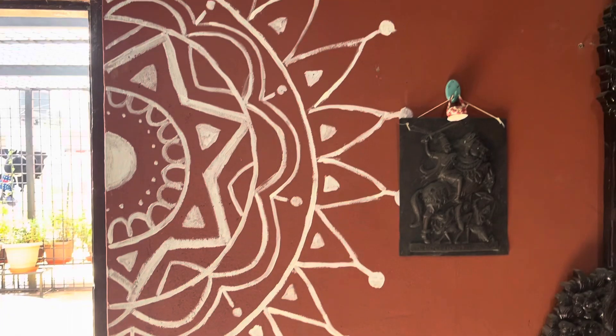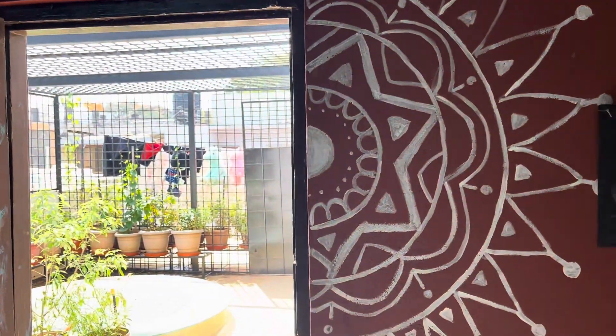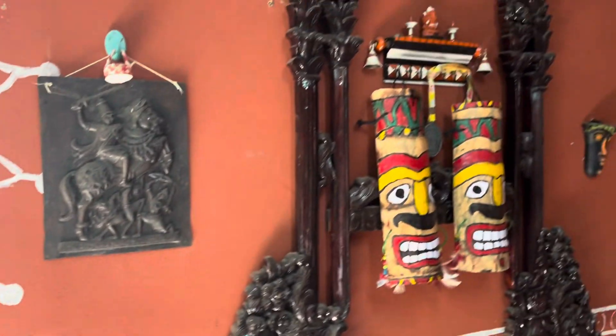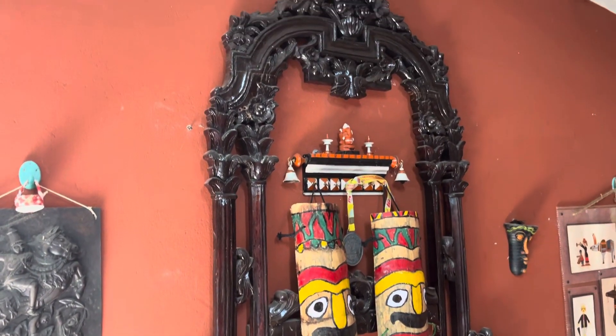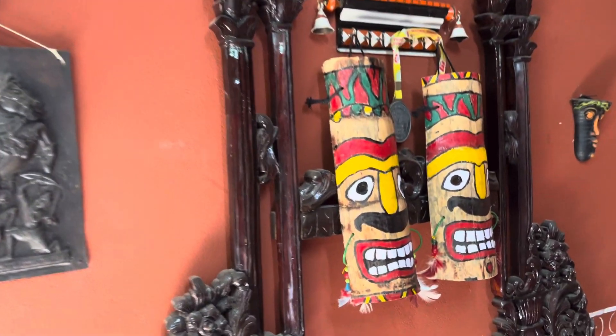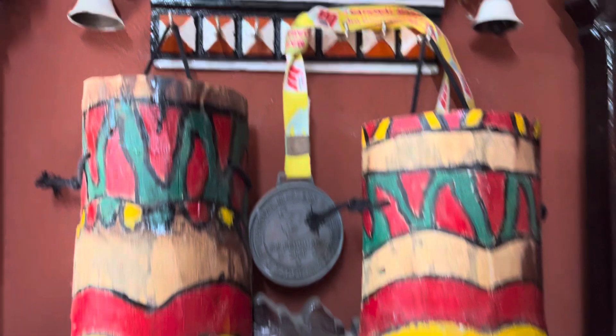Nicely painted. This is from the outside which I keep — a nicely painted terracotta wall and beautiful frame. Got it done, not created by me. But the inside — this thing I have created.